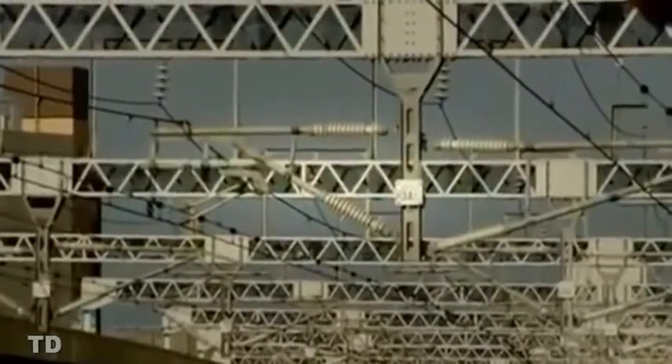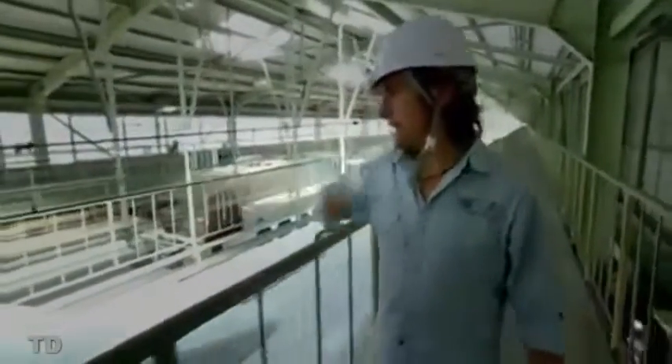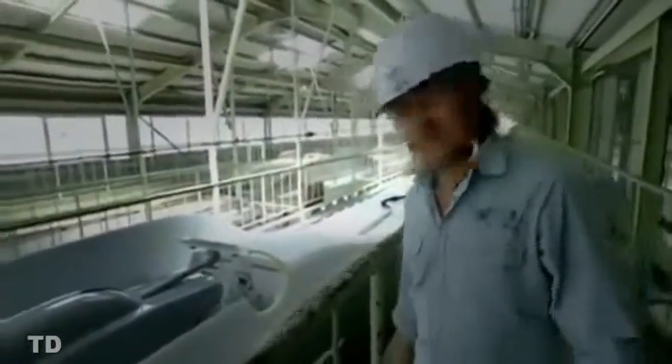To move at all, let alone reach breakneck speeds, the bullet train needs power, and it gets all the power it needs in the form of electricity from overhead lines. The connection between the wire and the train is this device — the pantograph. Electricity flows in through those few square centimetres where it touches the wire, and from there down into the train.